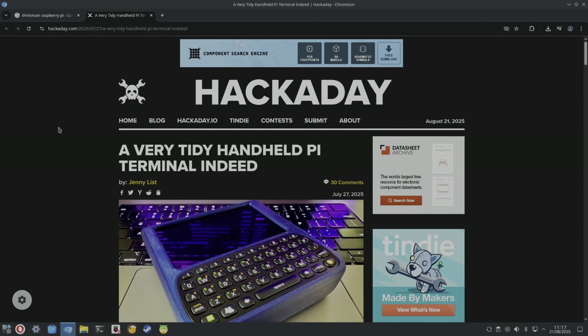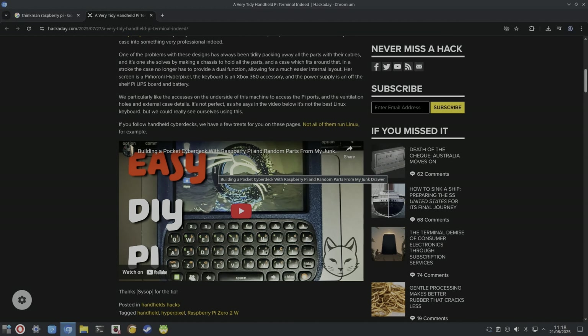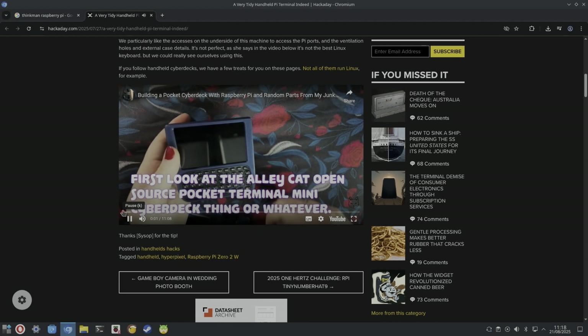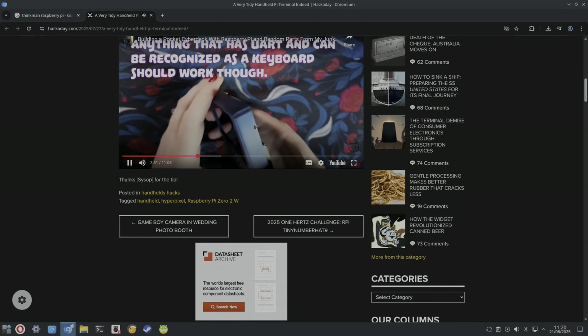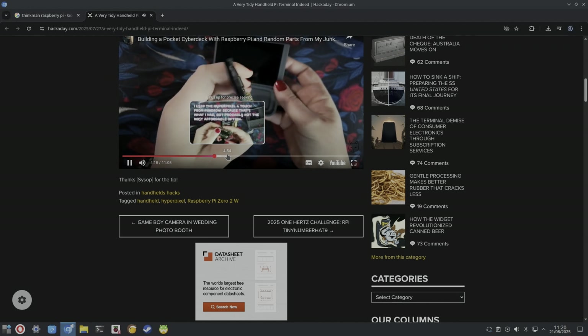Also from Hackaday: a very tiny handheld Pi from RandomAlleyCat, which takes a Raspberry Pi Zero 2W with a 3D-printed case. Particularly noteworthy is the access on the underside to Pi ports and ventilation holes. Inside there's a HyperPixel screen and an Xbox 360 keyboard — the Zero 2W is underneath the PiSugar board. Very impressive.